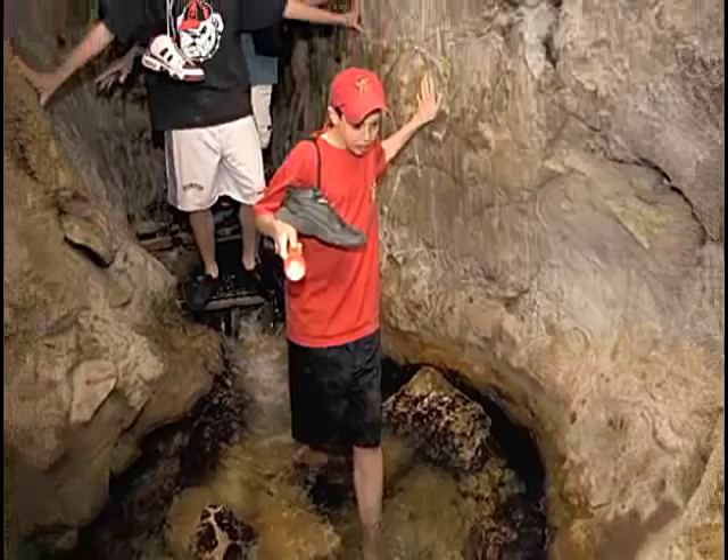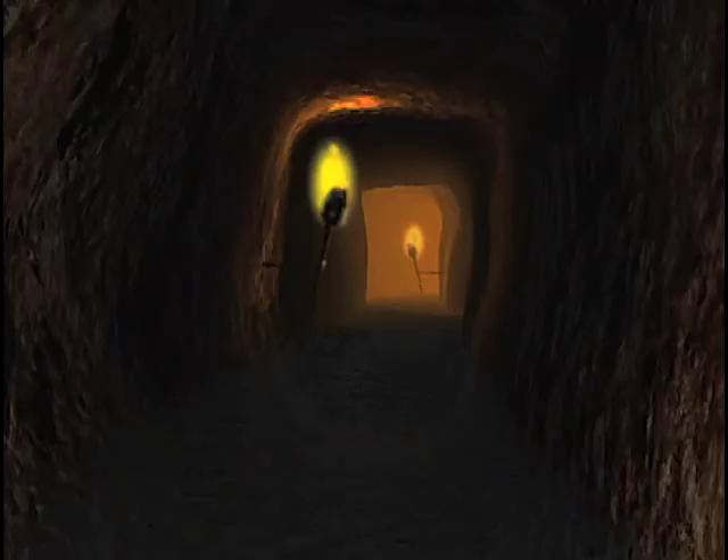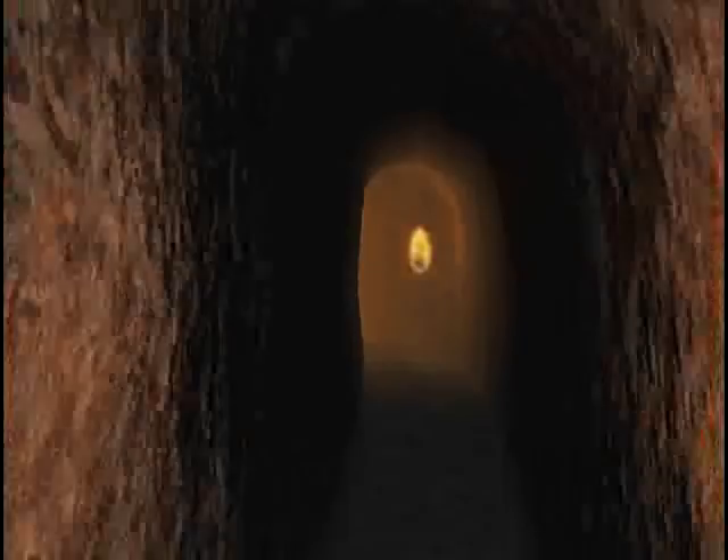In my opinion, this is one of the most exciting experiences in all of Jerusalem. This tunnel was created by King Hezekiah about 2,700 years ago as part of the preparations for the Assyrian siege. And to this day, it still conceals many secrets.